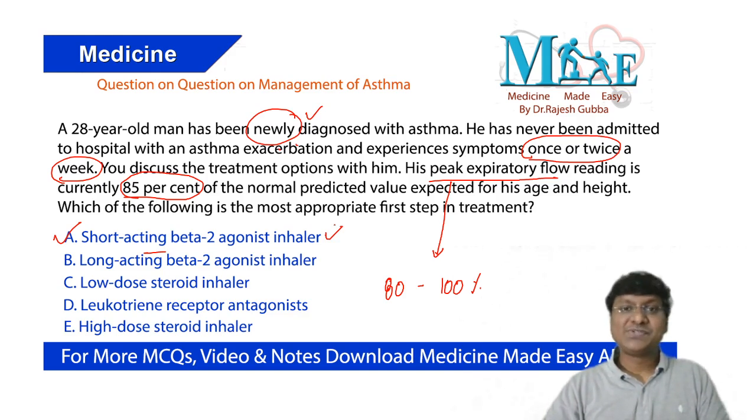This has been a short video on the management of asthma. I hope you liked this video. Please follow us on the Daily Dose for daily updates.